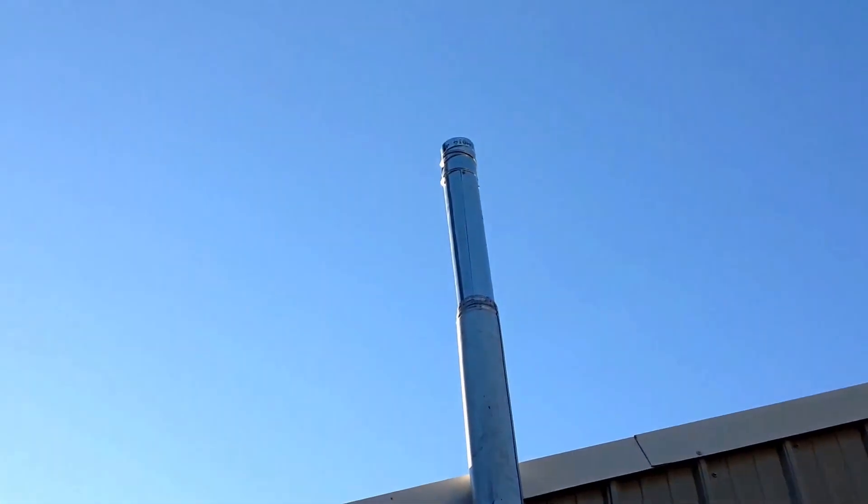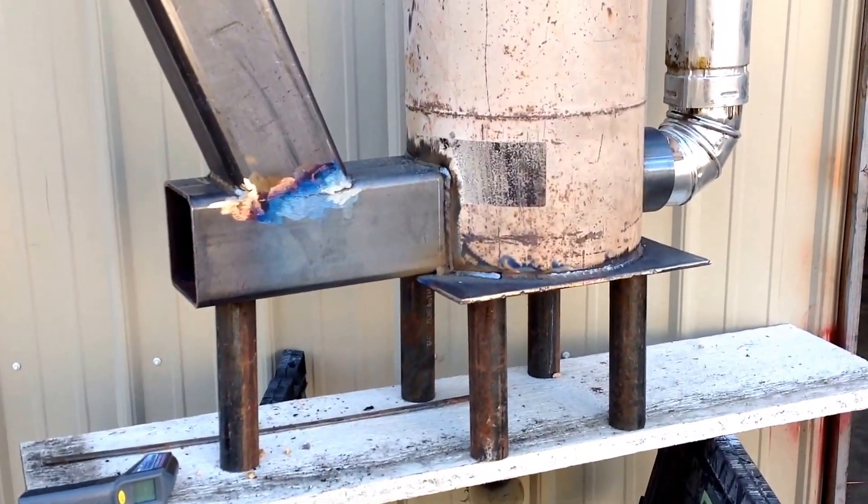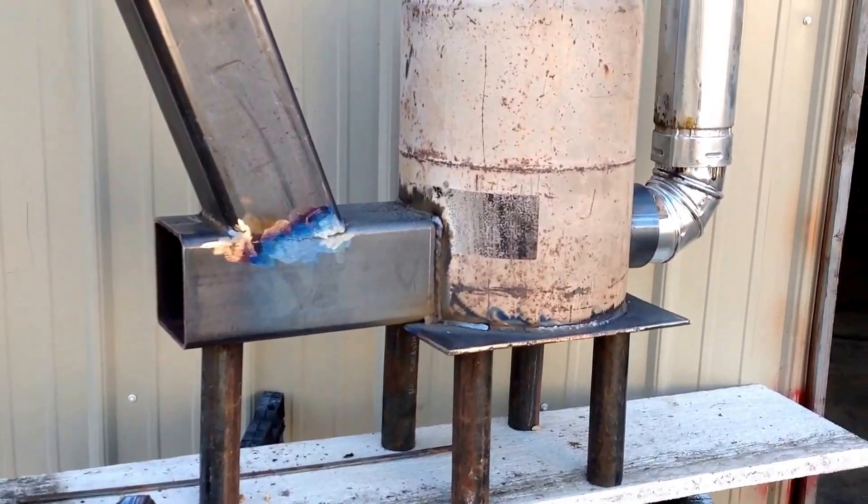I've had it burning since 11 o'clock. Beautiful day today. And right now it's 1:08.